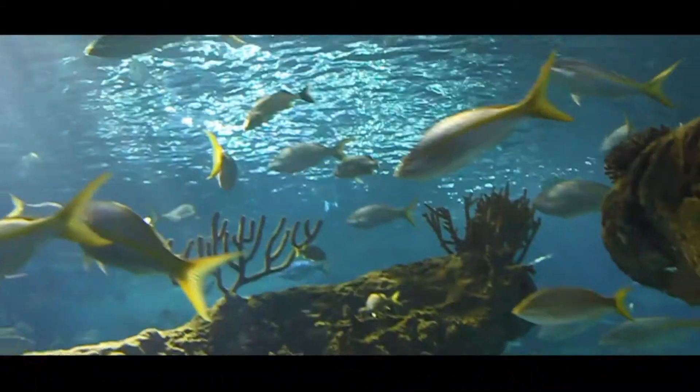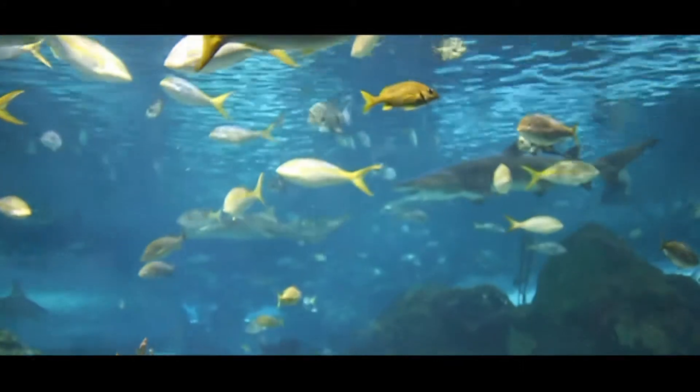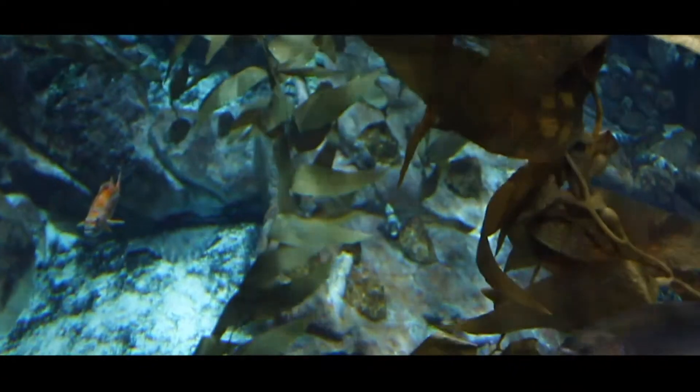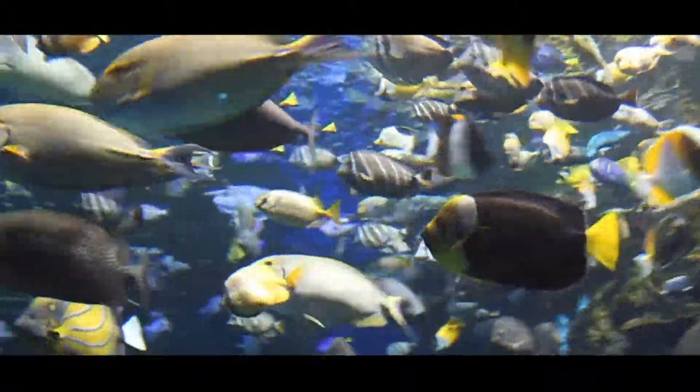This is the Epipelagic Zone, or the Sunlight Zone, from the surface of the sea to about 200 meters, where most of the ocean inhabitants live.